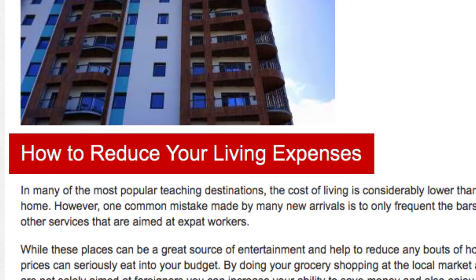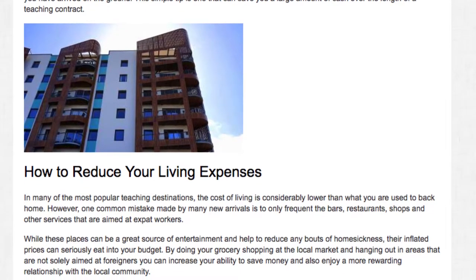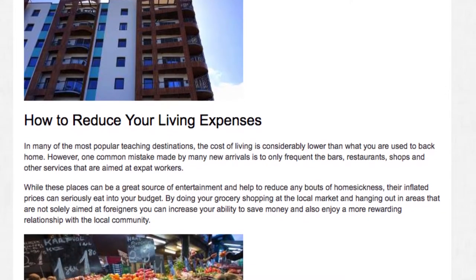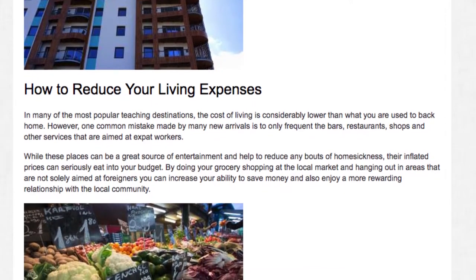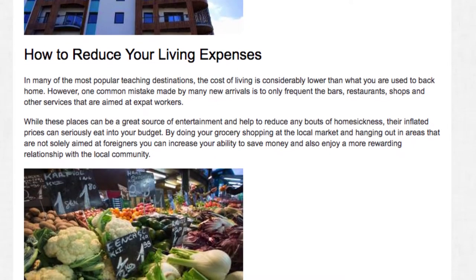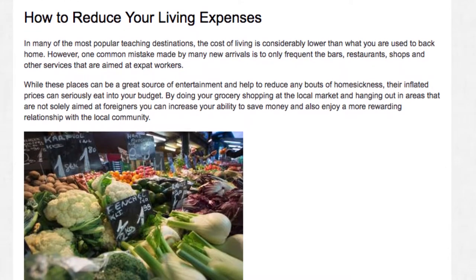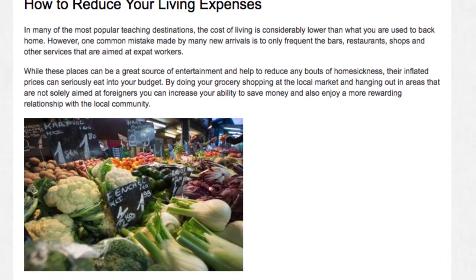How to reduce your living expenses. In many of the most popular teaching destinations, the cost of living is considerably lower than what you are used to back home. However, one common mistake made by many new arrivals is to only frequent the bars, restaurants, shops and other services that are aimed at expat workers. While these places can be a great source of entertainment and help to reduce any bouts of homesickness, their inflated prices can seriously eat into your budget. By doing your grocery shopping at the local market and hanging out in areas that are not solely aimed at foreigners, you can increase your ability to save money and also enjoy a more rewarding relationship with the local community.